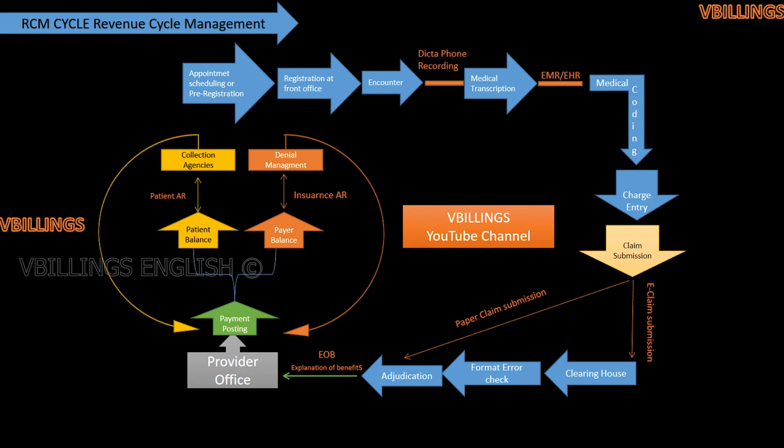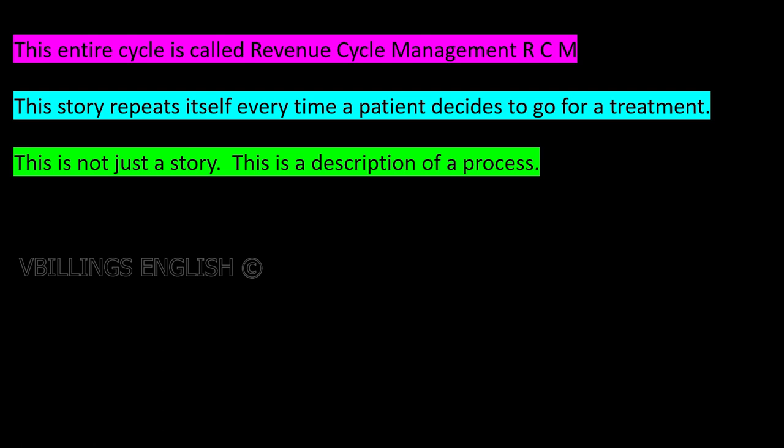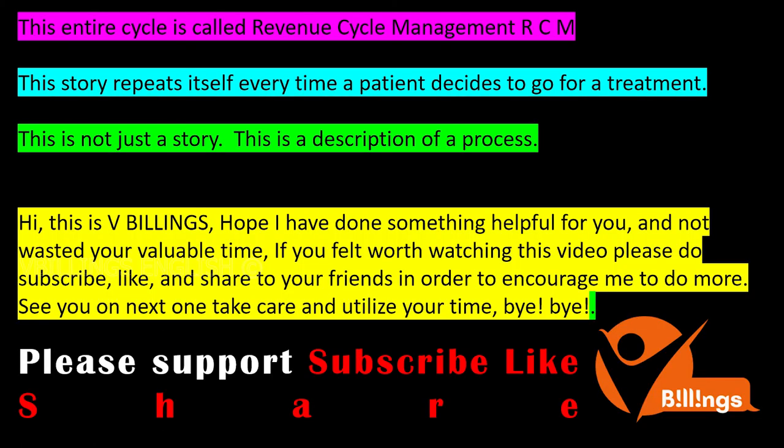This entire cycle is called the revenue cycle. This story repeats itself every time a patient decides to go for a treatment. This is not just a story — this is a description of a process. Hi, this is V. Billings. Hope I have done something helpful for you and not wasted your valuable time. If you felt it was worth watching this video, please do subscribe, like, and share with your friends in order to encourage me to do more. See you in the next one — take care and utilize your time, bye bye.